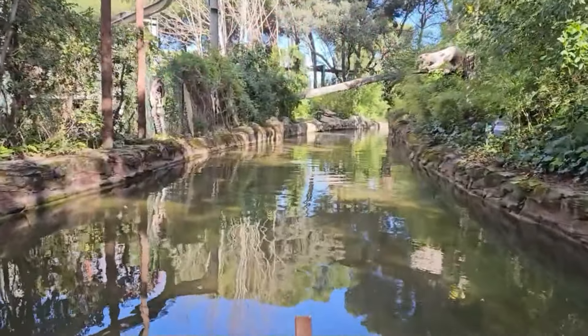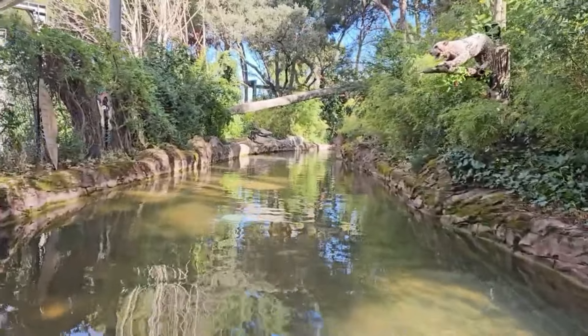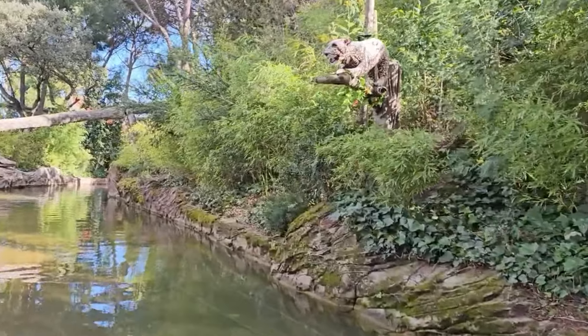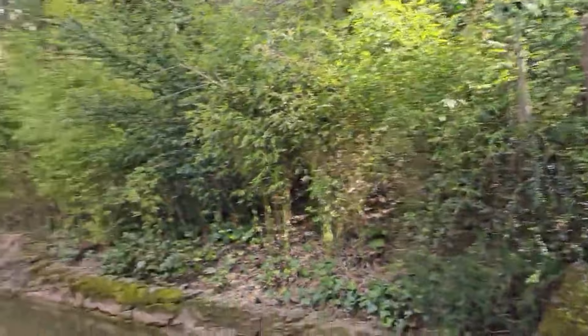Bueno gente, pues nada, iniciamos nuestro recorrido por la jungla. Vamos a ver si realmente es tal y como nos lo han contado: si han repintado cosas, si simplemente han hecho cosas electrónicas. Vamos a ver. Este leopardo, por lo que veo, no funciona, vale.